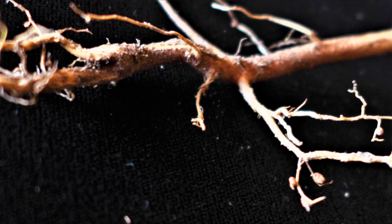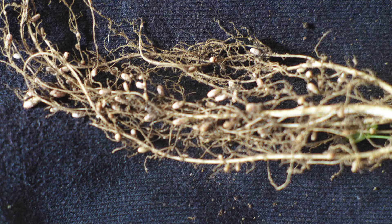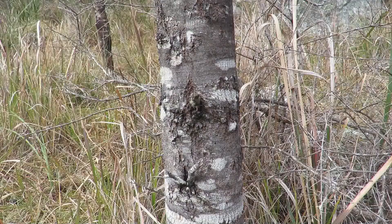Wattles are also a legume, meaning that they have a symbiotic relationship with certain bacteria which live in nodules on the wattle root system. In return for the sugars produced by the plant, they supply it with usable nitrogen, thus allowing it to grow on poor soils.